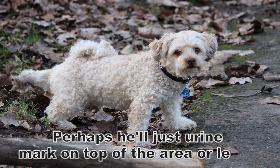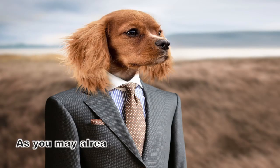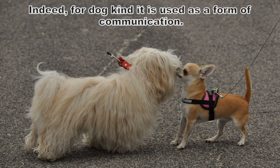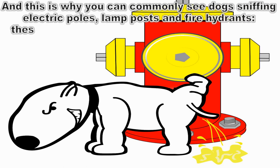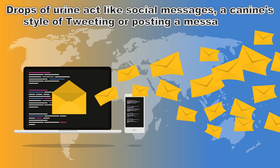Perhaps he'll just remark on top of the area or leave. Teeth chattering is often seen in male dogs. Pee in the dog world is much more than just waste — for dogs it's used as a form of communication, and this is why you can commonly see dogs sniffing electric poles, lamp posts, and fire hydrants. These areas are frequently urine-marked by dogs. Drops of urine act like social messages, a canine style of tweeting or posting a message on a Pinterest board.